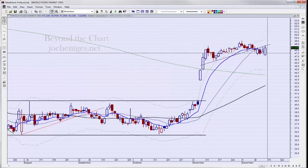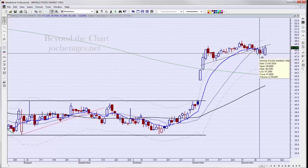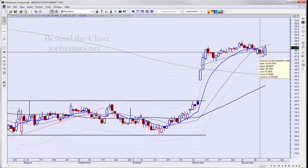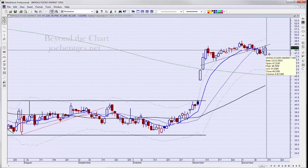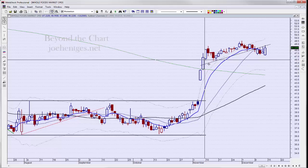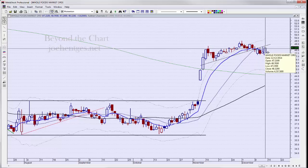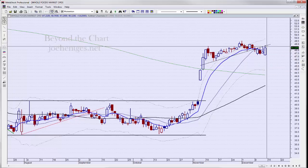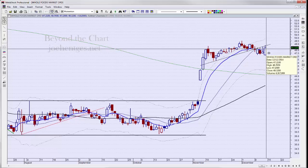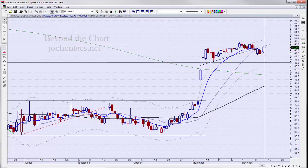Whole Foods is another one we're in, a similar type scenario. I may have gotten into this one a little bit early — we got in on the same day, the 10th. On Friday, even with the Dow down 315 points, Whole Foods was up 62 cents. It seems like it's fighting off this little trend line — pulling back, selling off, pulling back, selling off. We'll see whether it continues to roll over. We have a stop set up and all parameters are on the trade ideas web page.